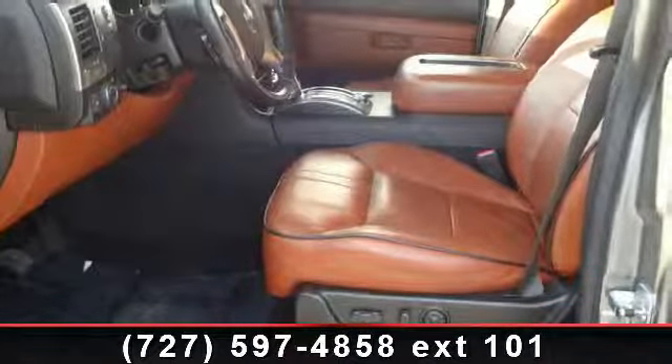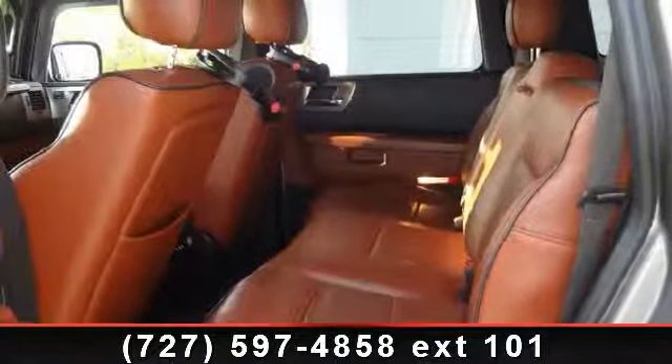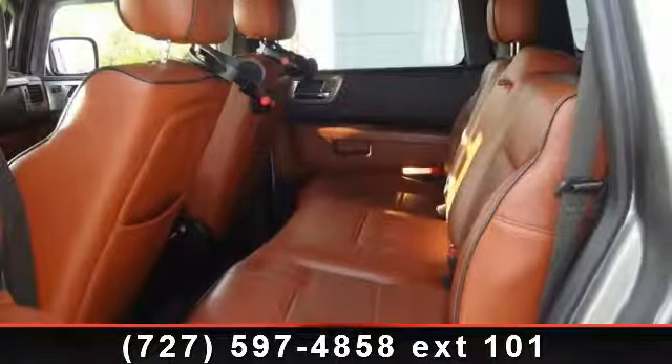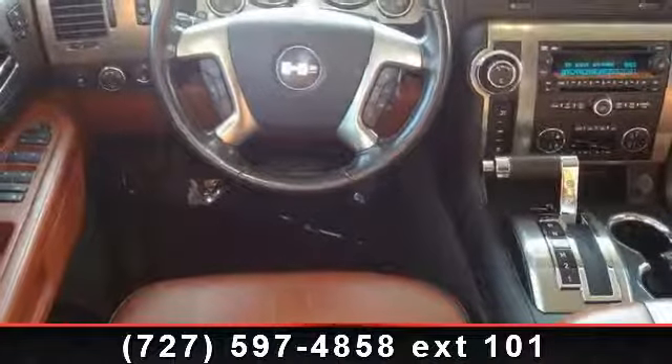AM FM stereo, CD, MP3/DVD player, auxiliary rear heating and cooling system, content theft deterrent alarm system, job security rear door locks, and leather-appointed seats.